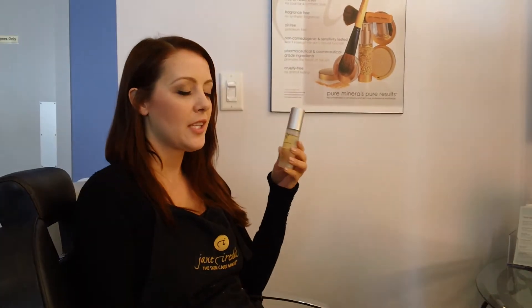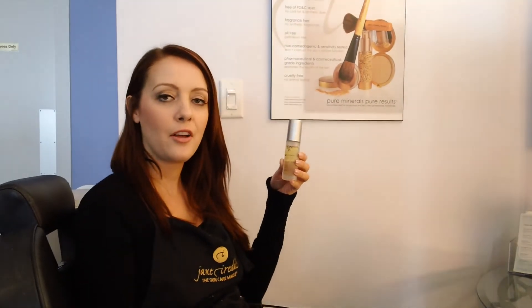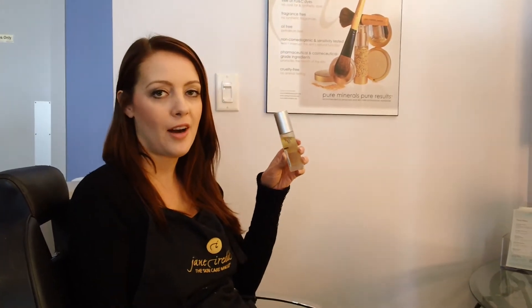It's a highly concentrated serum that's going to work to protect and nourish the skin. It's great for giving your skin that really nice, healthy, radiant glow. It leaves a nice, dewy finish as well, so it's ideal for somebody with more of a dry skin type.